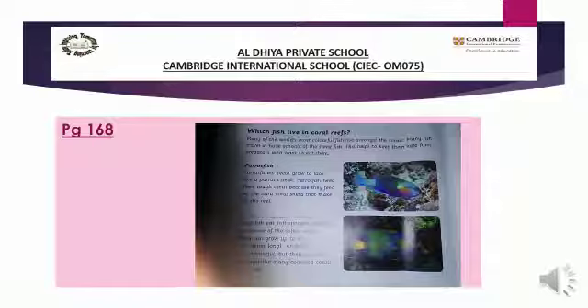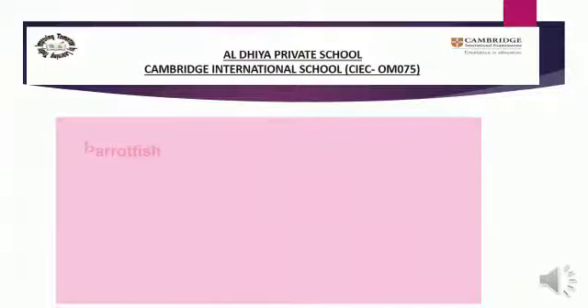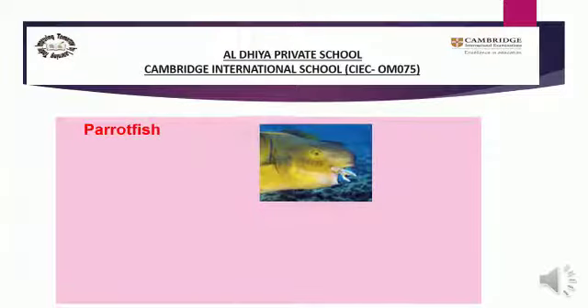So let's read about the first fish — the parrot fish. I will show you a picture of parrot fish. Look here. This is a parrot fish. This is a close image of parrot fish. Let's start reading about parrot fish. Parrot fish teeth grow to look like a parrot's beak — you can see it in the picture. It looks like a parrot beak.